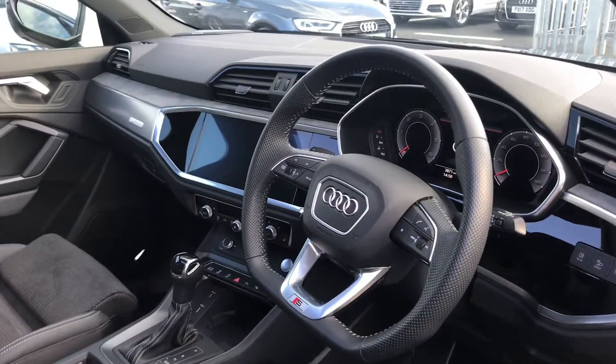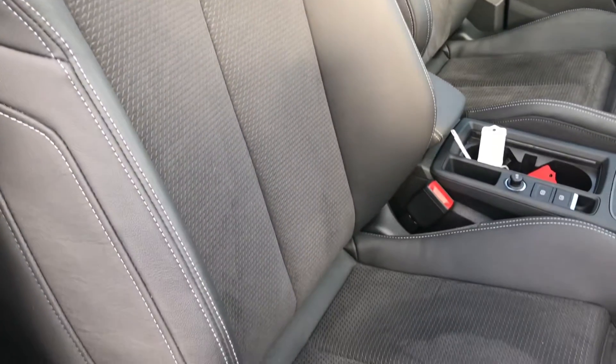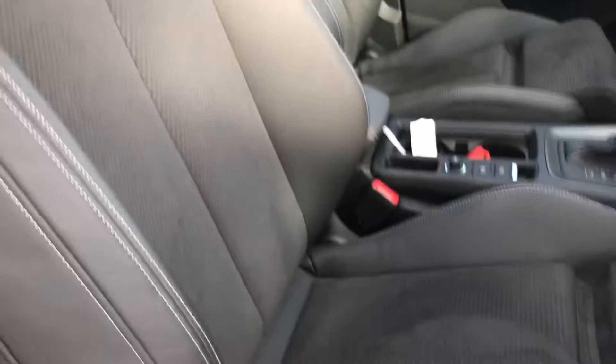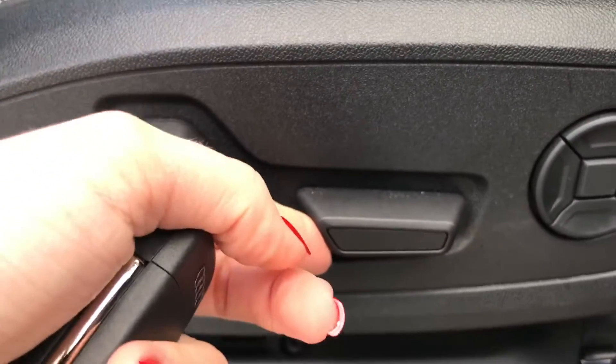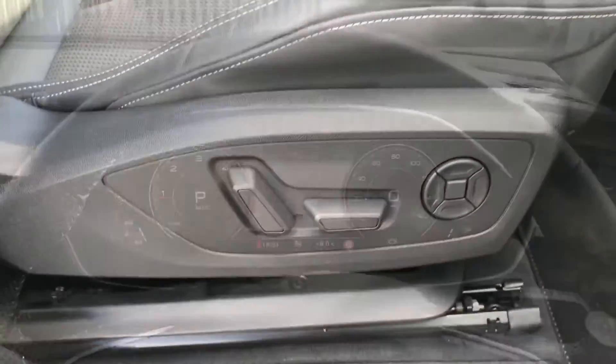In the front interior you have the flat-bottom three-spoke leather multifunction steering wheel along with the alcantara and leather front sports seats with the logo at the top. The seats come with an electrically adjustable function, making them super easy to adjust when on the go.